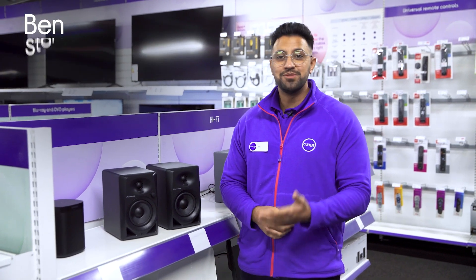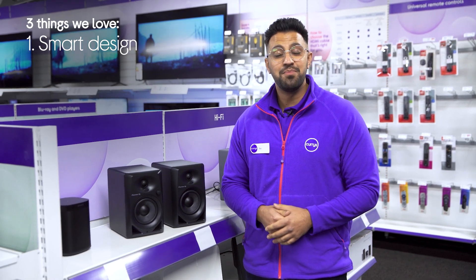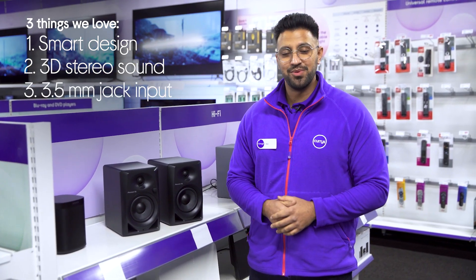Hi, Ben here and here are three things we love about these Pioneer Active Monitor speakers. They have a stylish and smart design, they put you at the centre of your tunes and they're compatible with multiple devices.